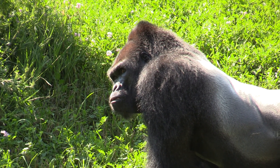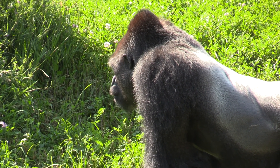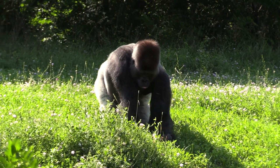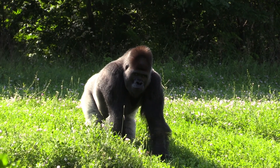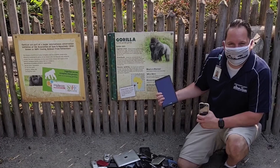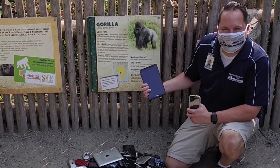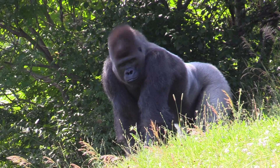The easiest thing you can do to help gorillas is donate any of your old cell phones or electronics. There's a program called Gorillas on the Line, and the Detroit Zoo has been a part of it for the last few years — we're actually one of the top collectors of cell phones and electronics to help save gorillas.